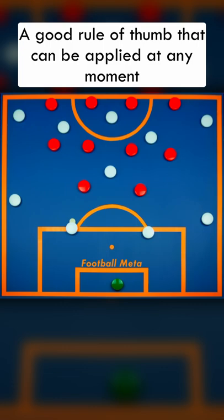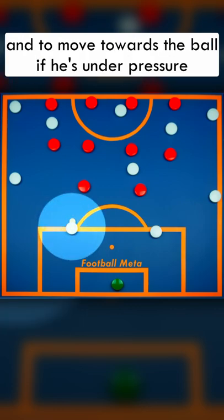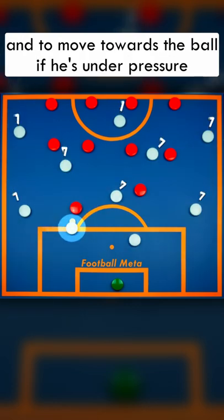A good rule of thumb that can be applied at any moment is to move up and away from the ball if the teammate isn't being pressed, and to move towards the ball if he's under pressure.